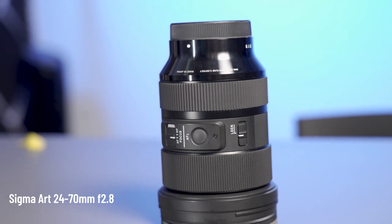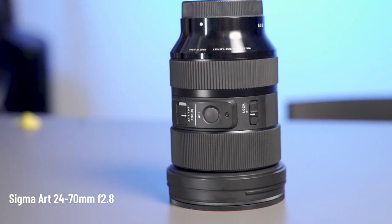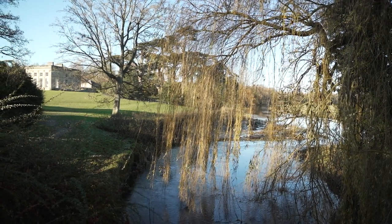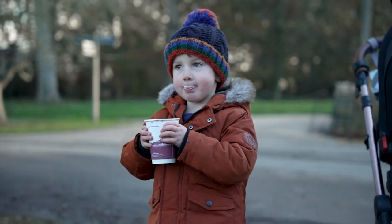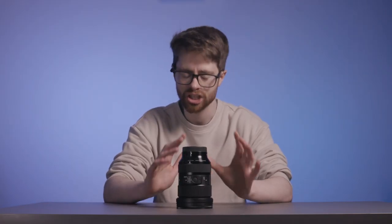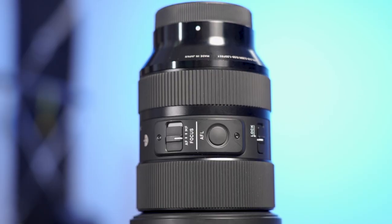Our second recommendation is the Sigma Art 24-70mm f2.8 for Sony E-mount. We bought into the original G Master lenses with our first A7S III but for our second and third cameras we looked around at some other options. The Sigma has really great image quality and the autofocus performs exceptionally well even at f2.8. Coming in at just under £1,000, it's not the cheapest lens in our arsenal but compared to £1,500 for the original G Masters and over £2K for the Mark IIs, it's definitely great value.